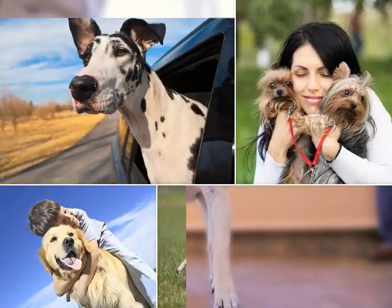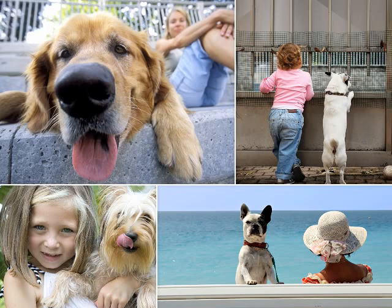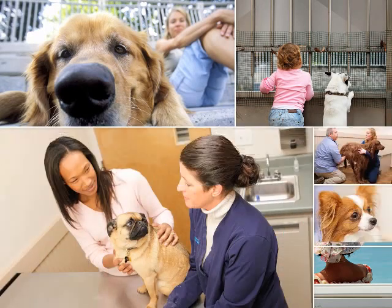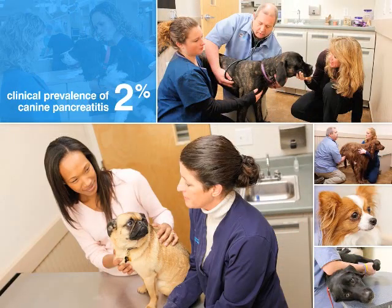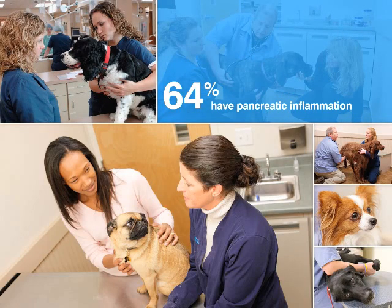Canine pancreatitis is a serious inflammatory disease that can be as deadly as it is difficult to diagnose. Clinical prevalence is believed to be about 2 percent; however, a recent study suggests many cases go undiagnosed, finding that more than 64 percent of dogs examined at necropsy have histologic evidence of pancreatic inflammation.